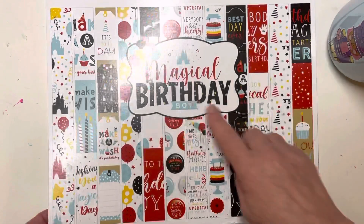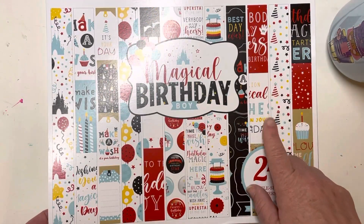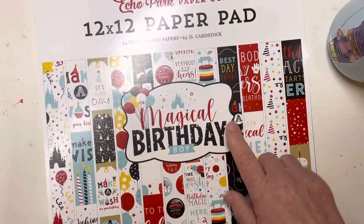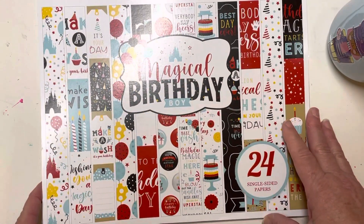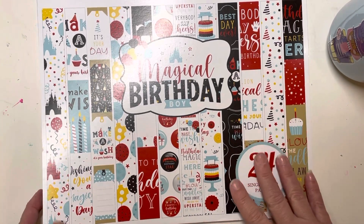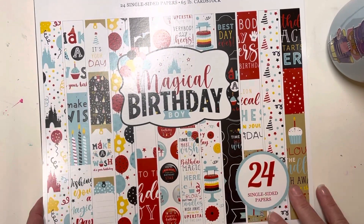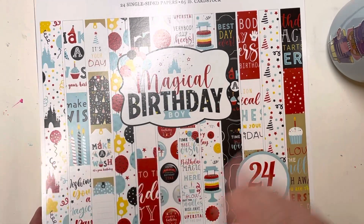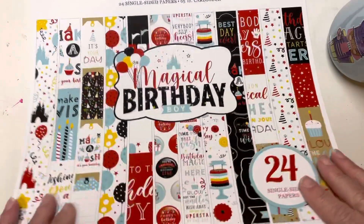Today I am sharing the Magical Birthday Boy — they do have one that's a Magical Birthday Girl as well. This came in a mystery box from Echo Park that my daughter gifted me for Christmas. It was filled with an amazing assortment of paper pads and she got Disney — I was so excited! This is the Birthday Boy and I also have a mini Birthday Girl which I'll share another time, so let's jump in.